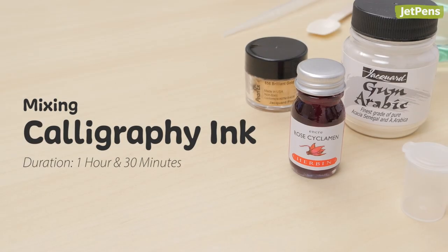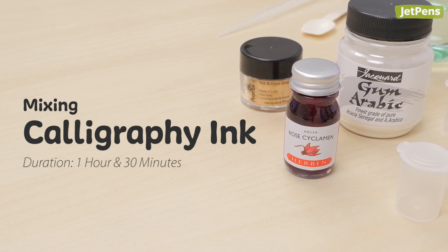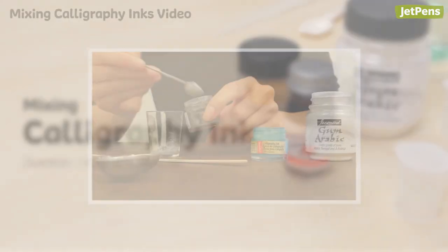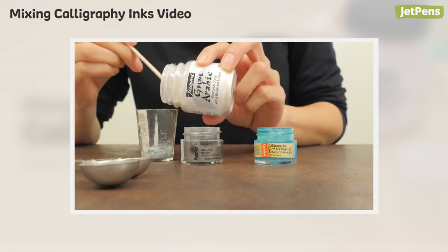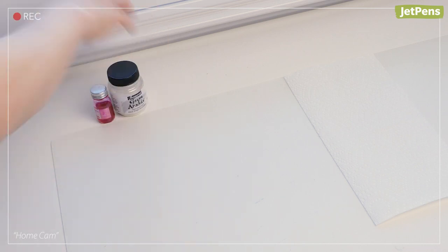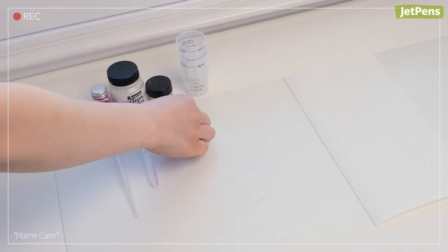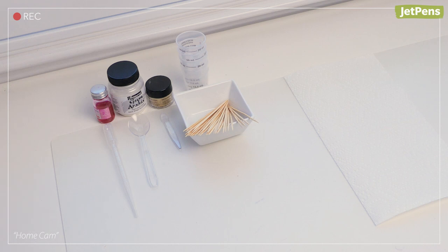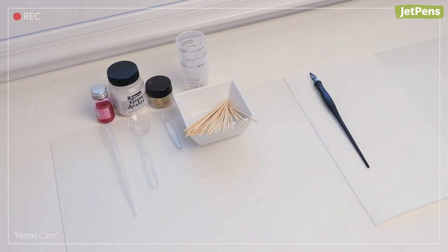Mixing calligraphy ink. Kids who are a little older can learn about ratios and create their own ink with this project. Check out our guide on How to Mix Calligraphy Inks for other mixtures to try. They'll need fountain pen ink, gum arabic, powdered pigment, multiple small containers, a pipette, measuring spoons, and stirring sticks. They can also have a dip pen or brush on hand to test the ink.